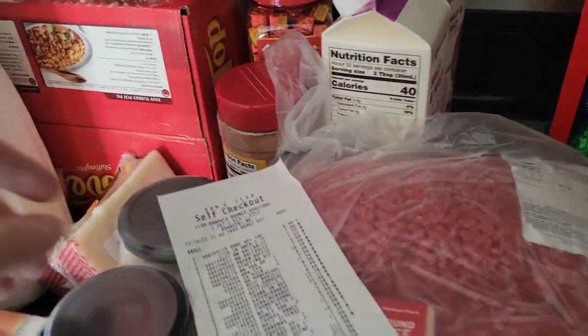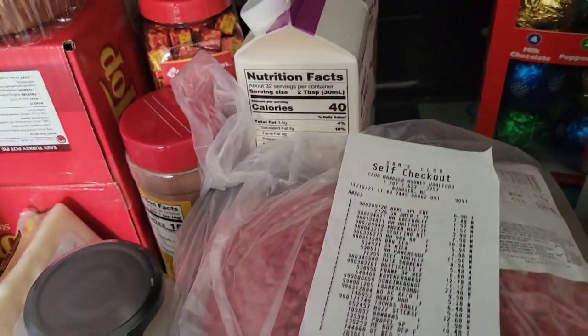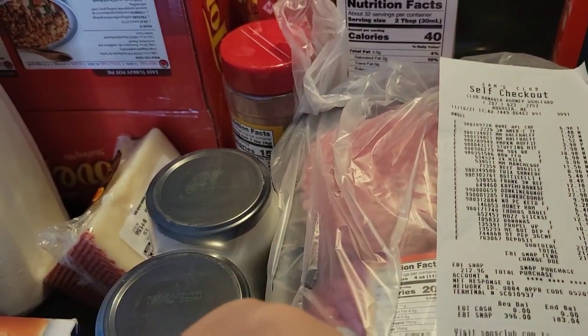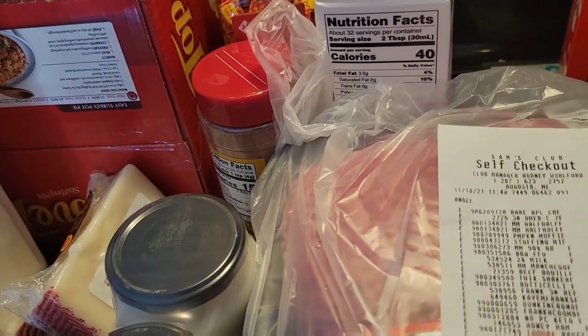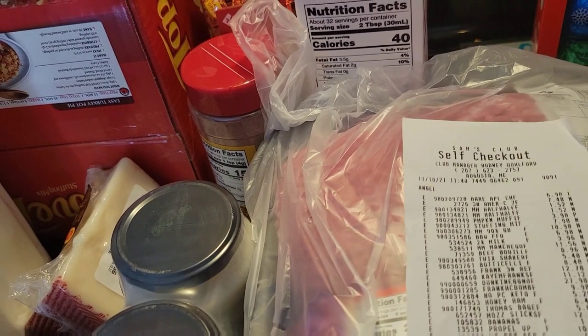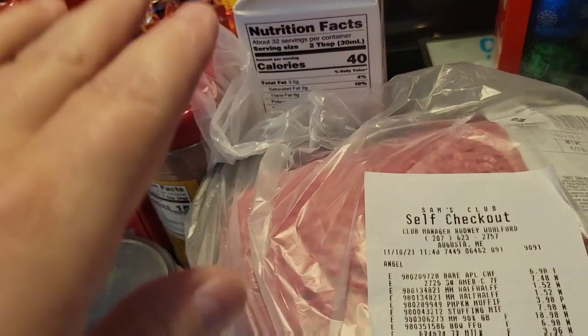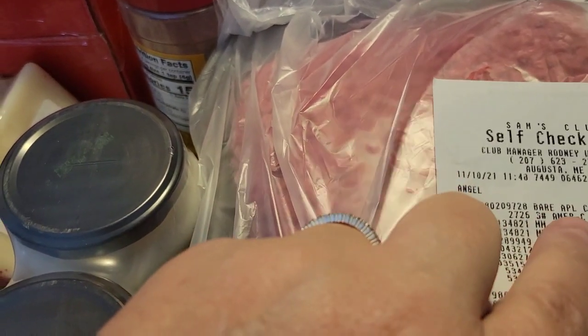Thank you so much, Vicki. Me and Emma appreciate it. So I'm going to get right to this. I got my prices right here from Sam's Club, so I'm going to tell you guys what the prices were, and then we'll get on with the Walmart.